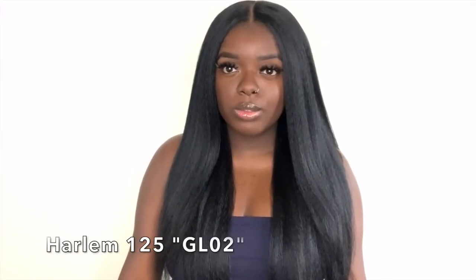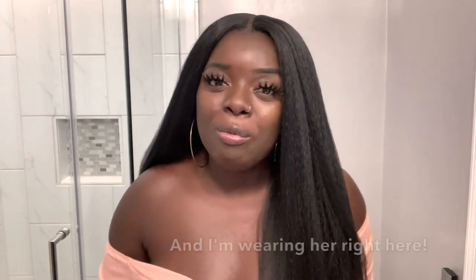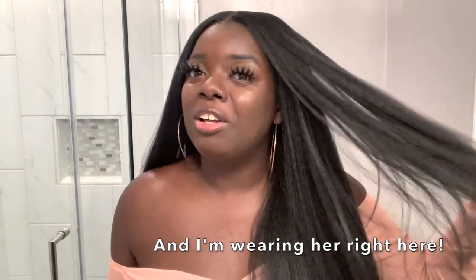Coming in at number four, one of my top five favorite $20 wigs is Harlan 125 GL02. The texture alone — the fact that I'm able to get this beautiful kinky straight texture for under $25 is absolutely amazing to me. The hairline area is not so bad. The parting space is nice, it goes back a good five inches. It's just such a beautiful textured wig, and this is definitely a go.